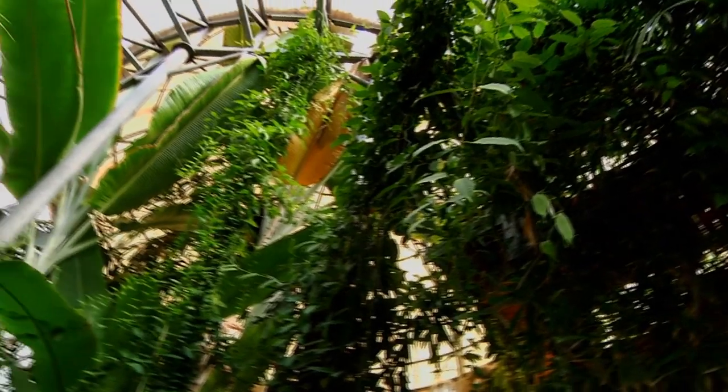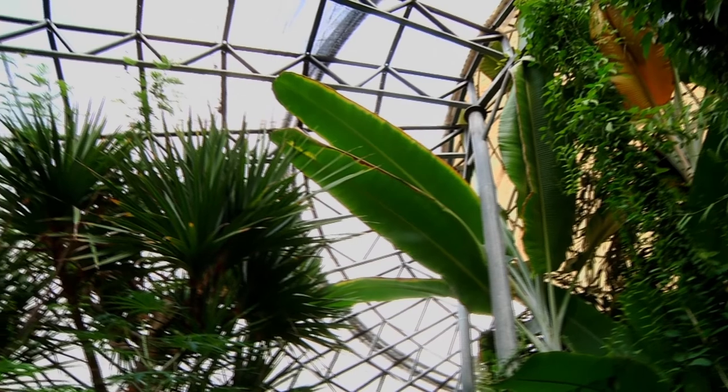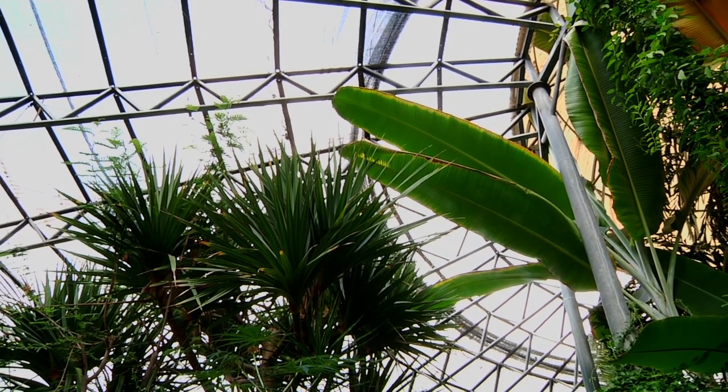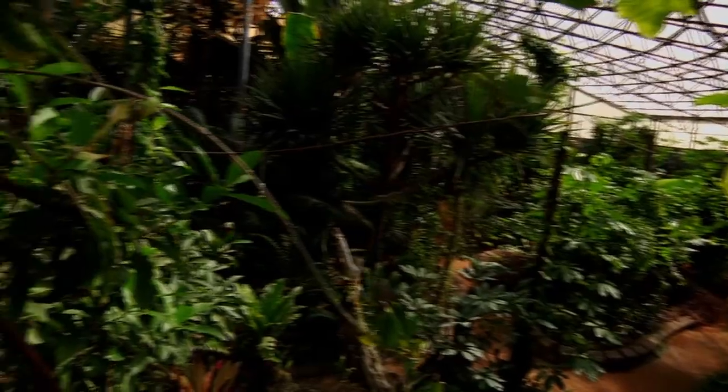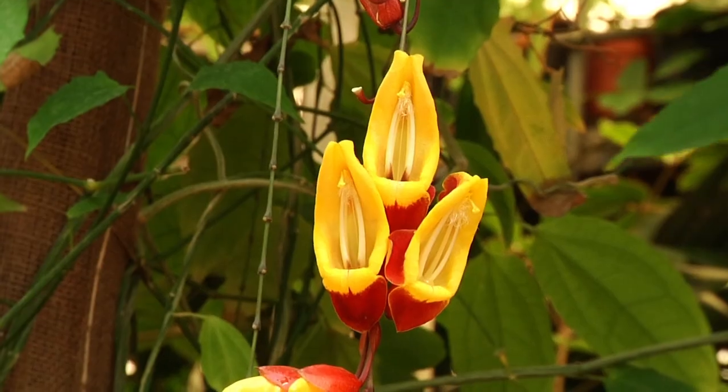There are high levels of humidity, so we operate a system of sprinklers across the whole ceiling. We also keep the place shaded to emulate the natural forest canopy. In our conservatory, the visitor can experience the variety and multitude of plants from different areas of the tropics.